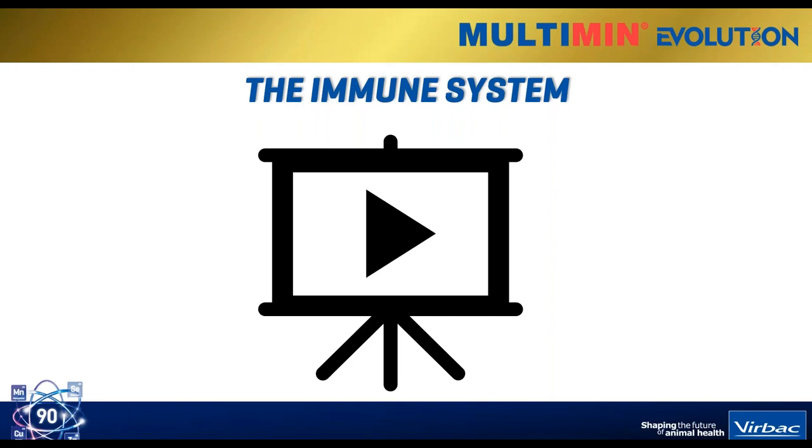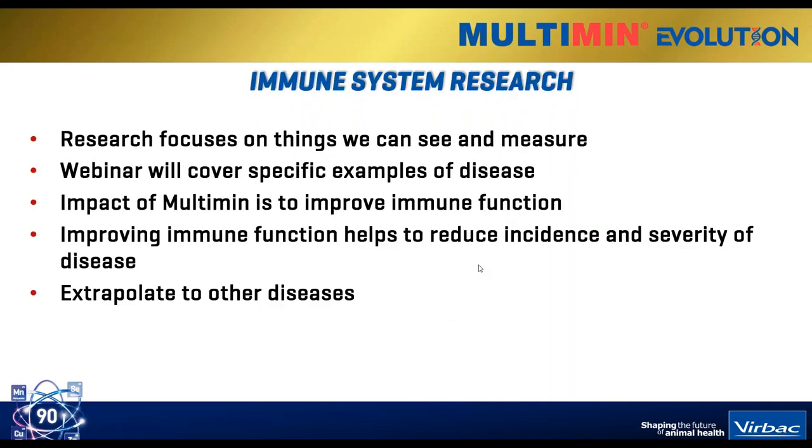Roberto, you can see my screen now - great. Let's resume. So before we get started, I also wanted to make a couple of points.